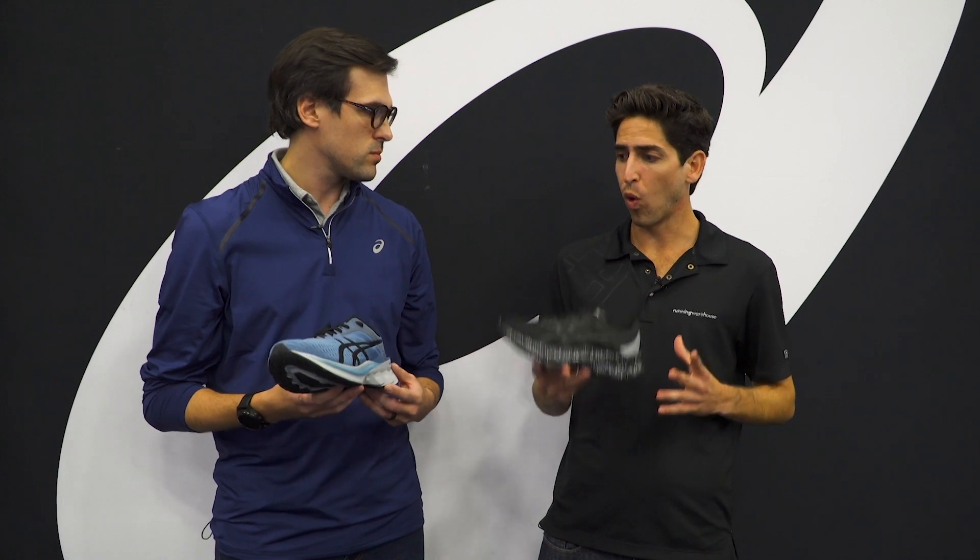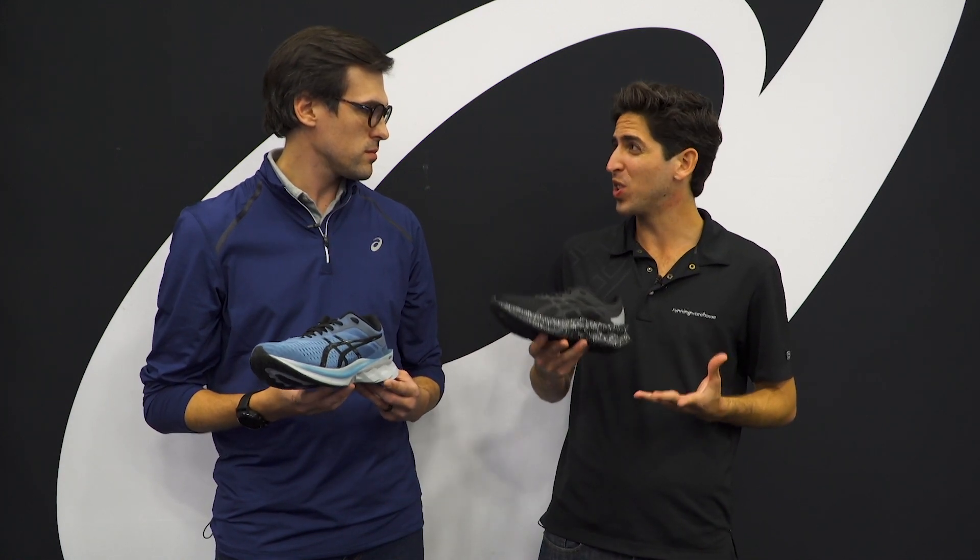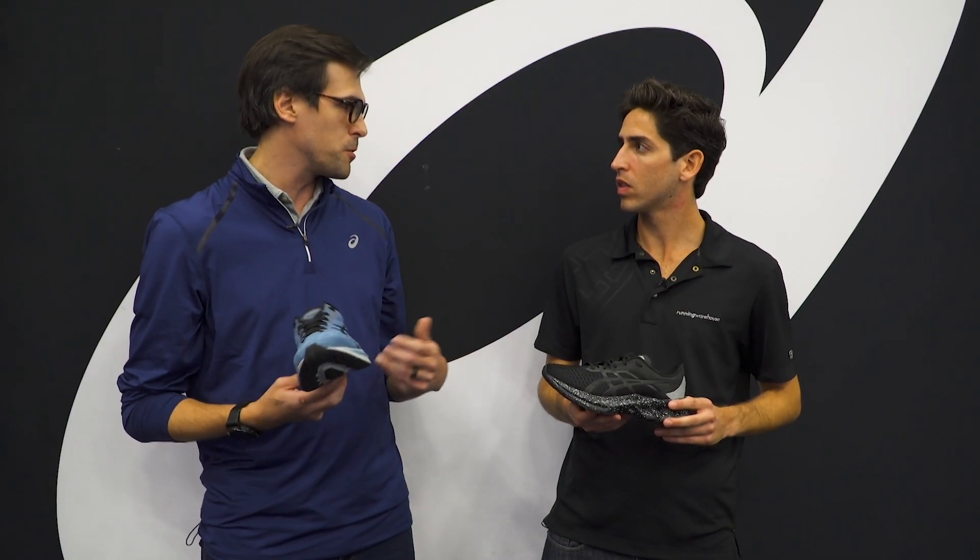For the type of runner, would you say this is more of a tempo day or everyday trainer? Where is this going to fit in the line? For some of your higher-paced runners this can for sure be an everyday trainer, and for more mid-packers like me, this can definitely be a faster tempo shoe or even a race day shoe for a marathoner.